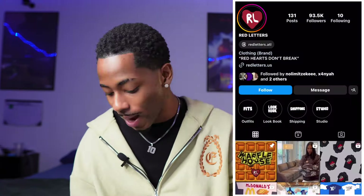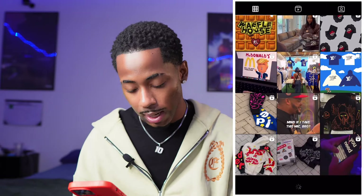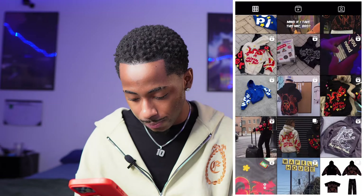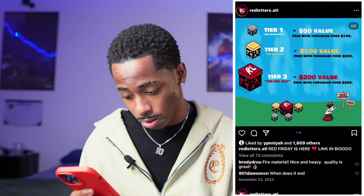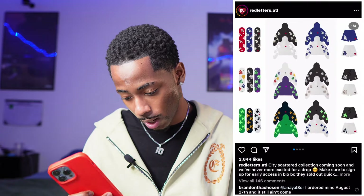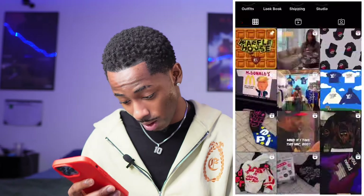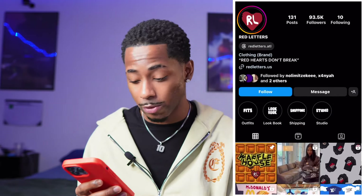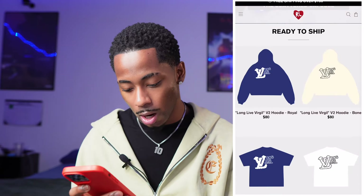Moving on to the second brand — we got Red Letters ATL. They got around 3,000 followers but I can definitely tell people be rocking with them. They got a cool business page and a dope catalog — so much drip on here. They got some skate decks, hoodies, shorts. It's tough, I ain't gonna lie. I can definitely see people messing with it, so we're finna go to the website.